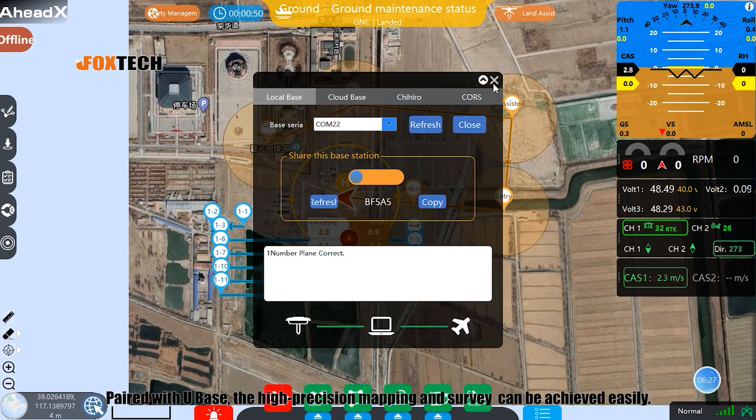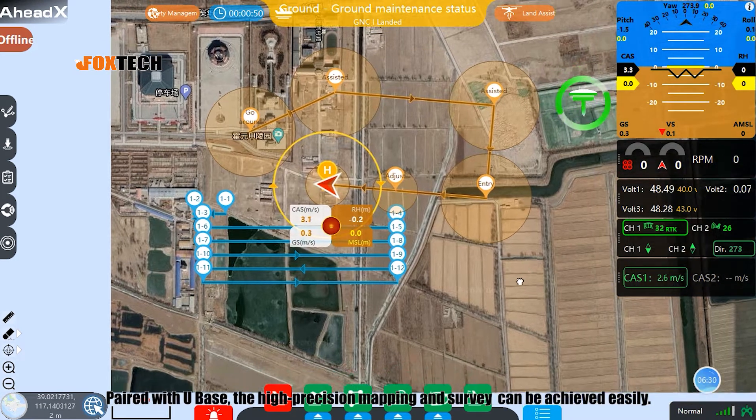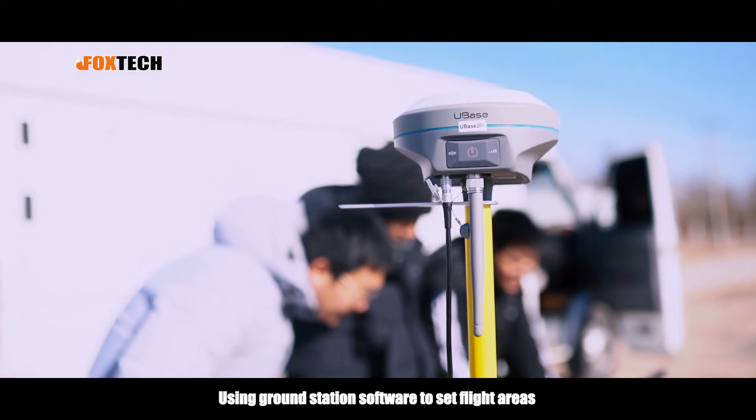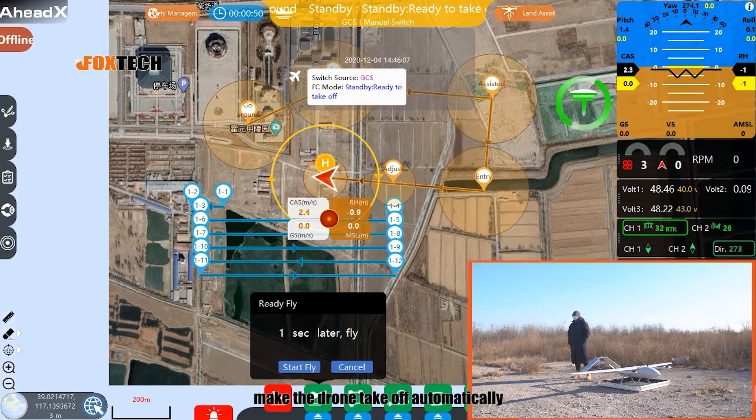Paired with UBASE, the high-precision mapping and survey can be achieved easily, using ground station software to set flight areas, and make the drone take off automatically.